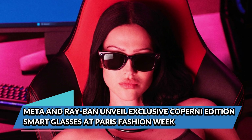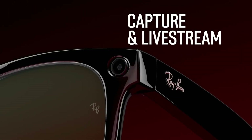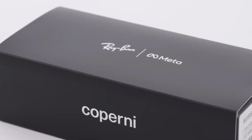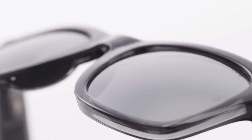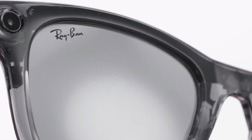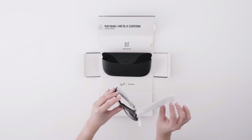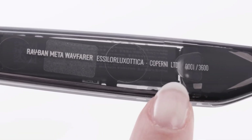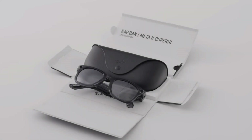Meta and Ray-Ban just unveiled a limited edition of their smart glasses in collaboration with French luxury brand Capernie at Paris Fashion Week. The Ray-Ban Meta Capernie Edition brings a high-fashion twist to the tech-heavy world of AR wearables — featuring a sleek, minimalist design that blends seamlessly into the modern aesthetic Capernie is known for. These smart glasses come packed with all the advanced tech Meta has been refining, including built-in AI, hands-free control, and high-quality camera capabilities.